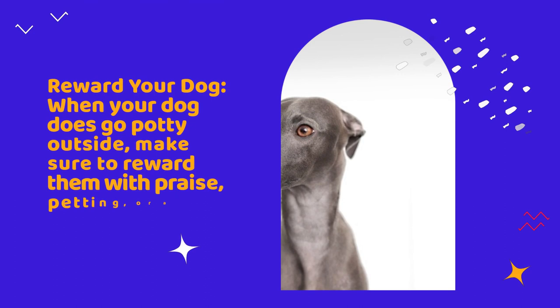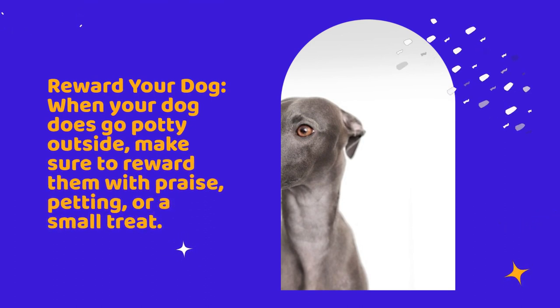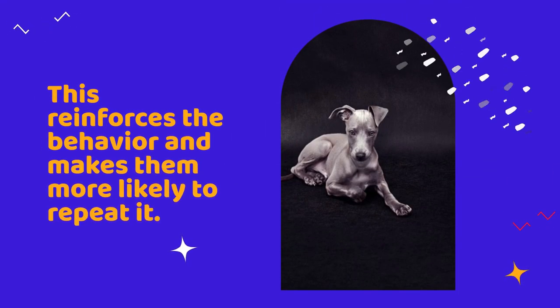Reward your dog. When your dog does go potty outside, make sure to reward them with praise, petting, or a small treat. This reinforces the behavior and makes them more likely to repeat it.